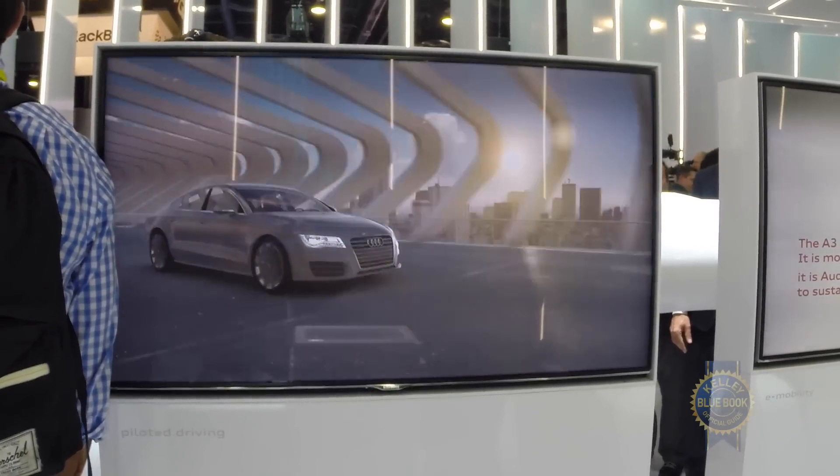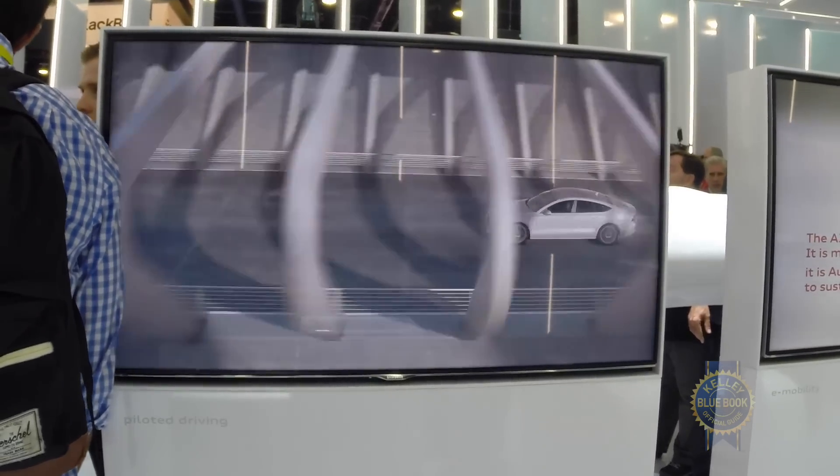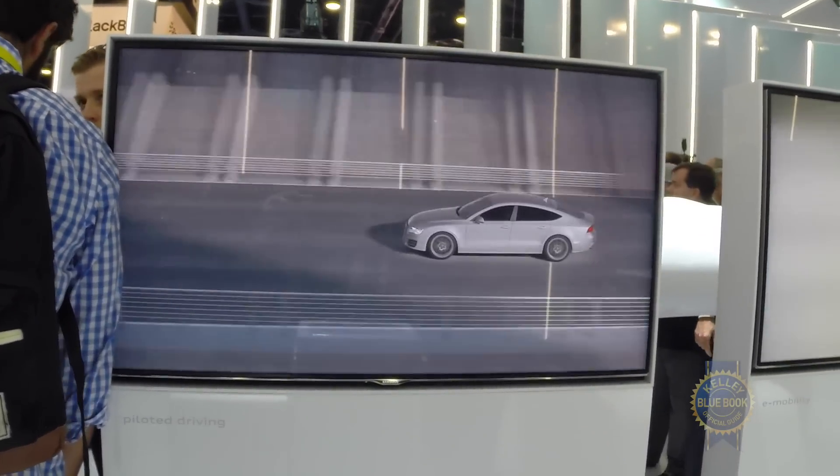So all of this was demonstrated using sensors that are very much production ready or near production ready. Piloted driving is not a fantasy of the future — it is something that is very close to reality, and technology now is not really the limitation. We're certainly looking at introducing these types of features as soon as the next generation A8, and certain pilot assist features may actually make their way in earlier vehicles such as the Q7.